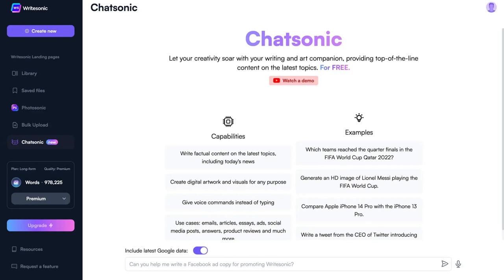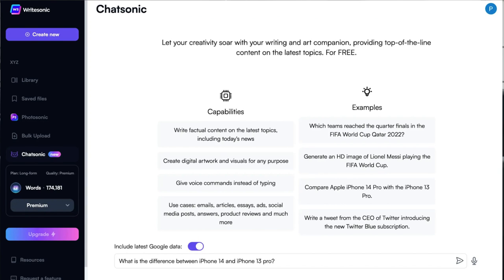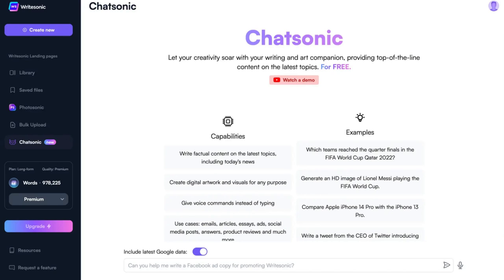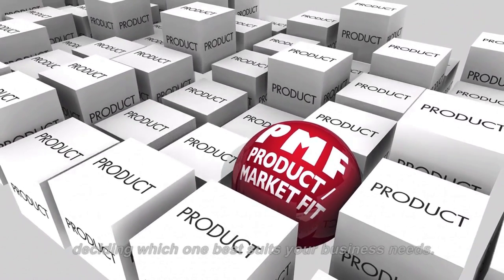ChatSonic is an AI chatbot that uses the latest and most advanced natural language processing technology to answer questions accurately and informatively. ChatSonic can help you write unique and non-plagiarized content and provides a variety of features such as chatbot building, natural language processing, integration with other services, advanced analytics, and custom integrations. Each of these alternatives has its own set of pros and cons, so make sure to do your research before deciding which one best suits your business needs.